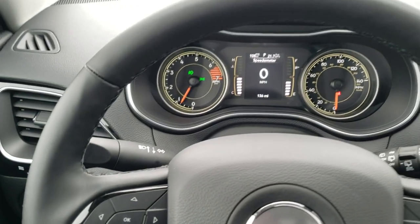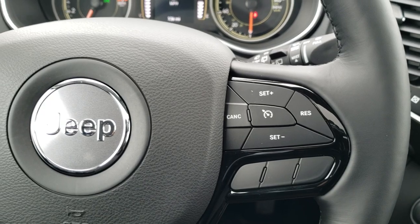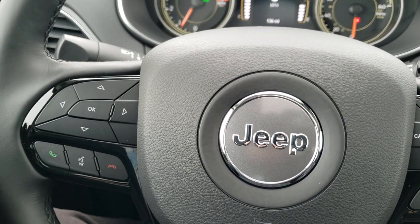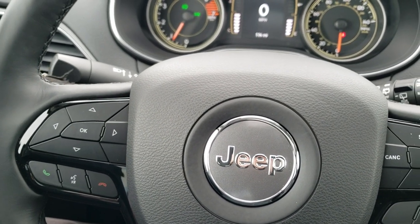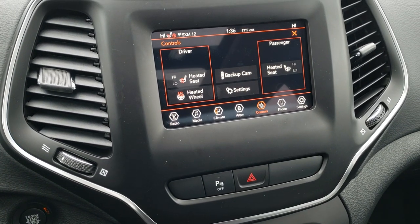It has the heated leather-wrapped steering wheel, part of the cold-weather group. Cruise controls are on the right, Bluetooth and information center controls on the left. You do get audio controls for the tuning and volume of the radio.